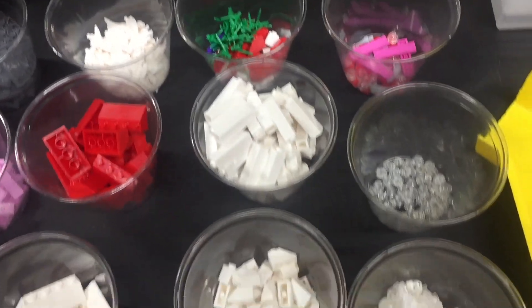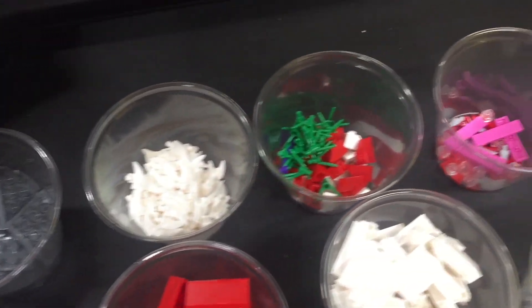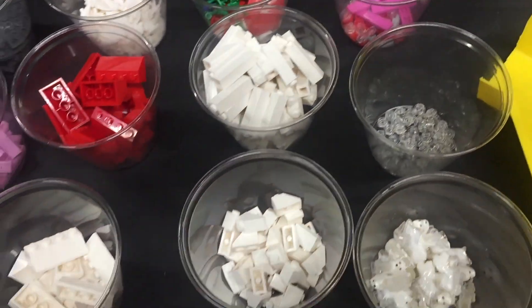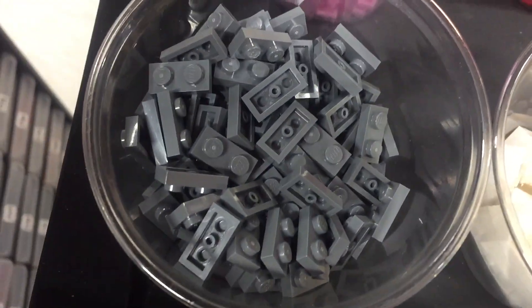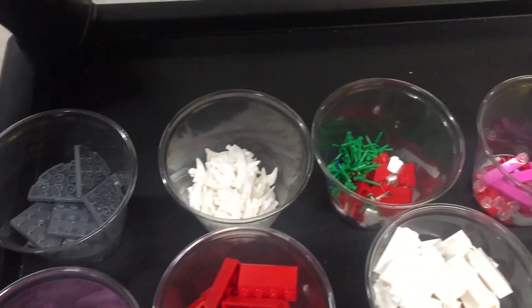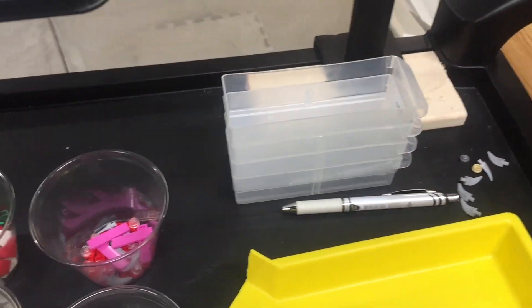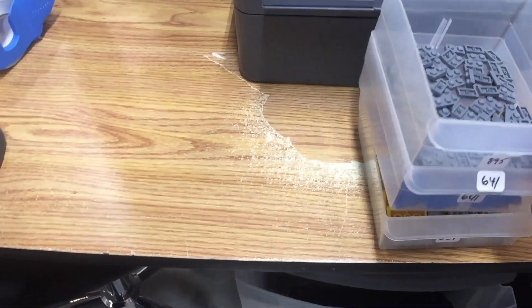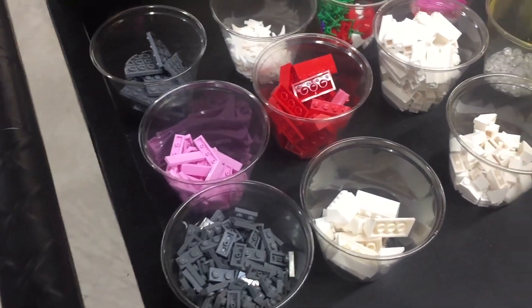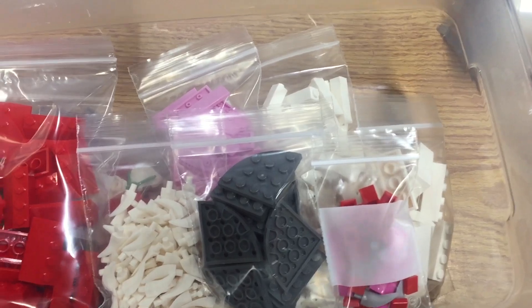Here is the first part of this order. I need to bag this up and clear some cups so I can continue on. We've only made a dent. 200 of these 1x2 dark bluish gray plates. Lots of drawers already being emptied out. These three here are going to need to go into smaller drawers so I can free those up, making some space. Let's continue on.